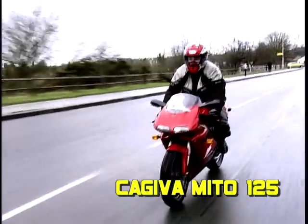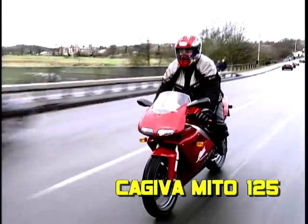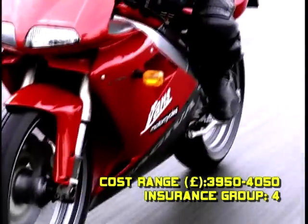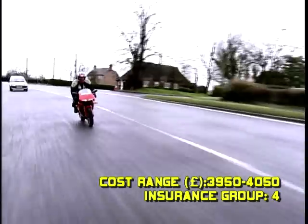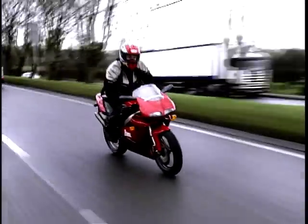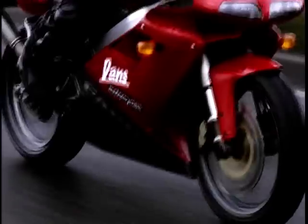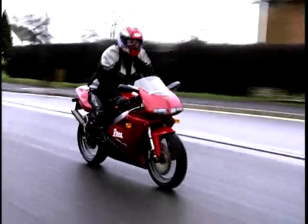Our next bike, in at number 7, is the Kajiva Mito 125. "Tonight, Matthew, I'm going to be a Ducati 998," said the Italian Kajiva Mito before disappearing into a cloud of smoke. Draped in a drop-dead gorgeous shell, the Mito is arguably the best-looking bike in today's show and thankfully it's not mutton dressed as lamb. Hidden deep within its supermodel body lies a 125cc two-stroke engine that will produce a de-restricted 31 brake horsepower. Add this to its six-gear setup and a claimed top speed of 100 miles an hour, and you have a fun factor pushing 10 out of 10.